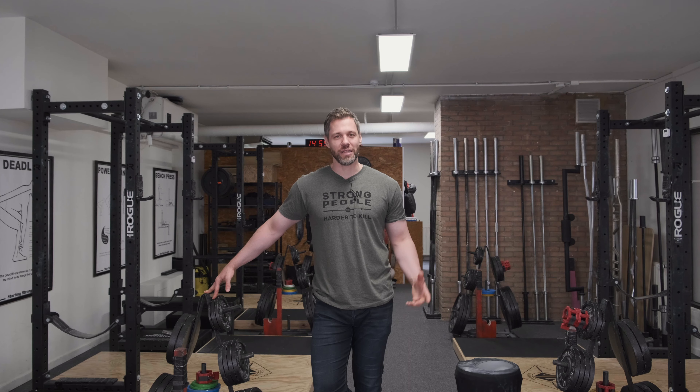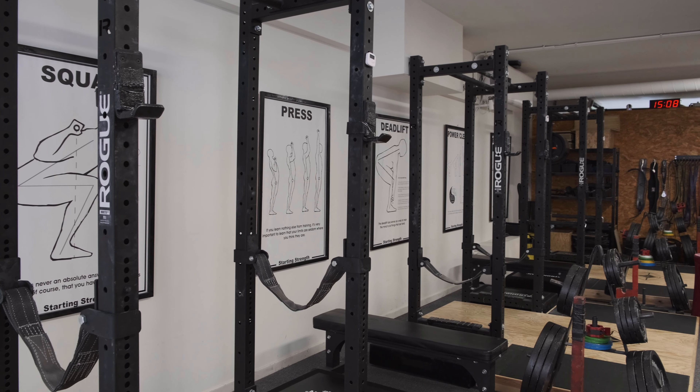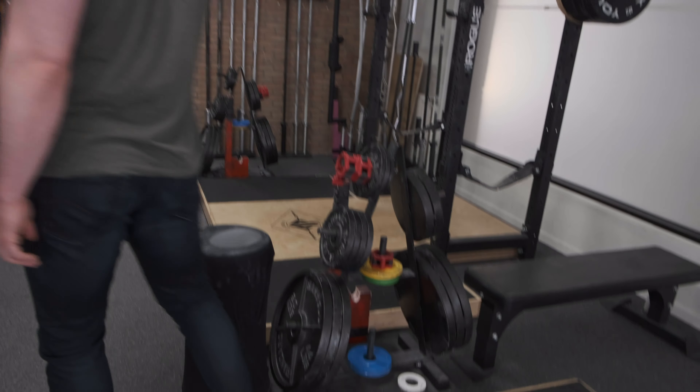So here we are. Let's have a look at the first and only Starting Strength affiliate in Europe. As you can see, we've got five private platforms and racks, and each rack is equipped with 200 kilos of cast iron plates.